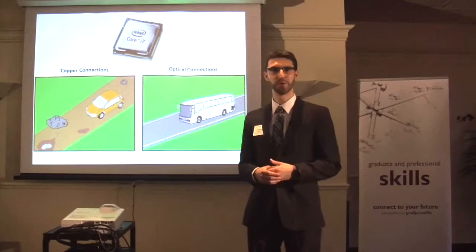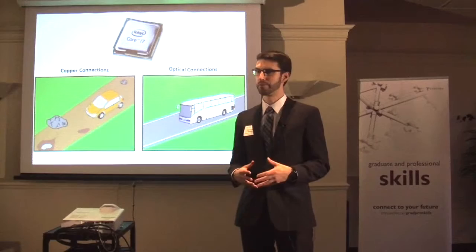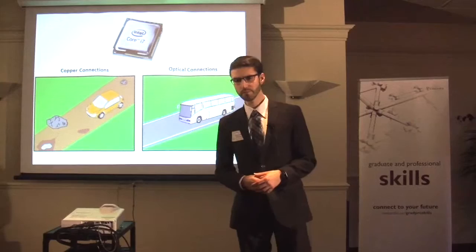Each of these circuits have a job to do. But in order for the chip to work as a whole, these circuits have to be connected together. And currently, that's done using electrical connections made of copper wire.